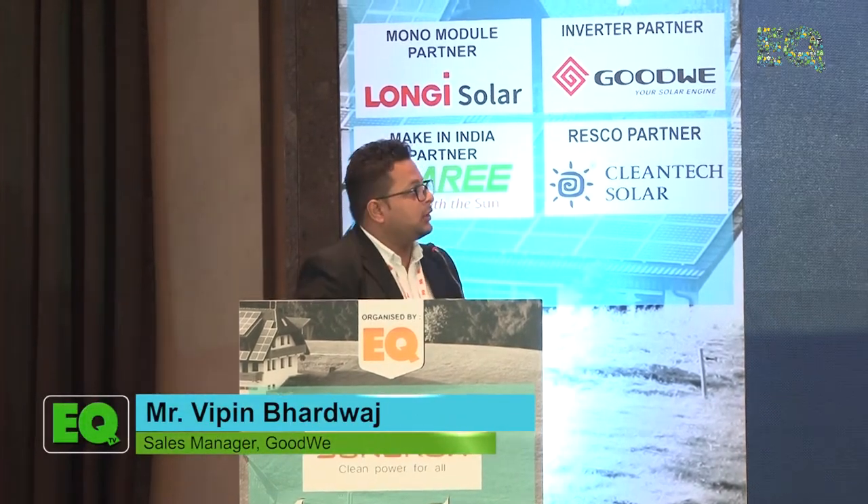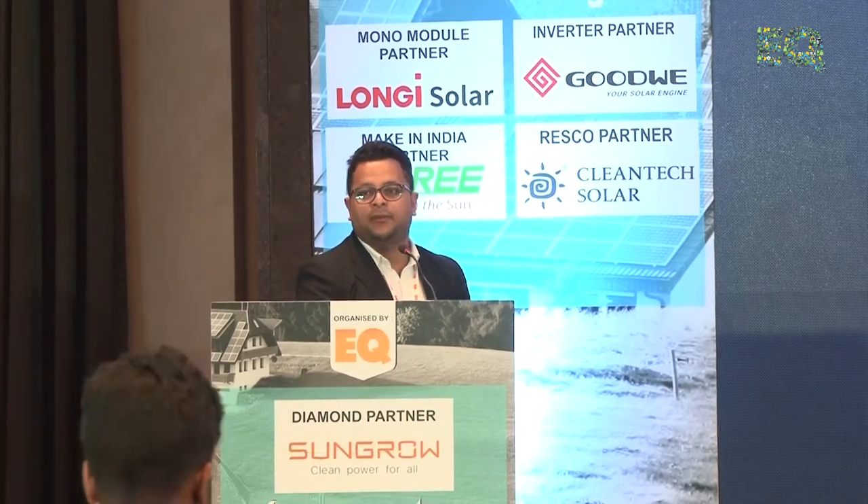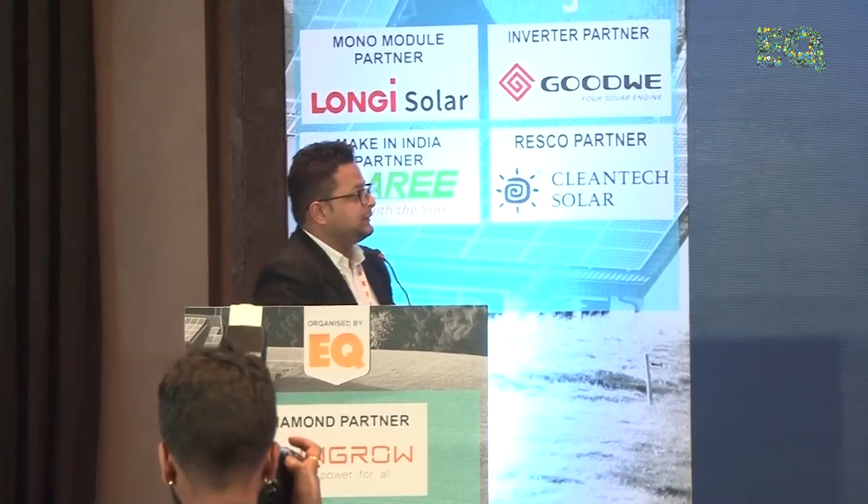Good afternoon everybody, this is Vipen Bhardwaj. I take care of sales in India for Goodwill. In this presentation I would like to take you through the company profile and the products which we are having in our portfolio. Let's start.